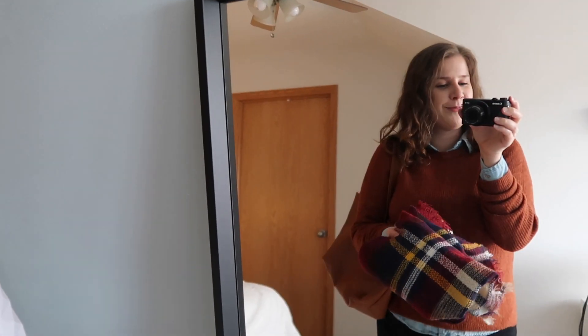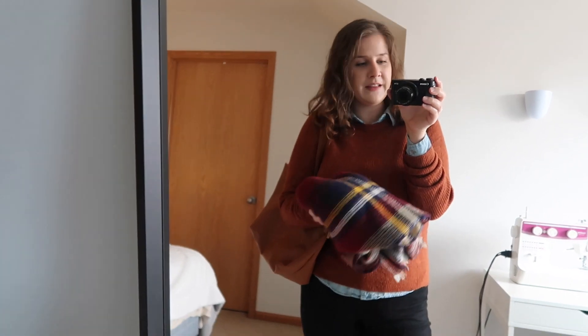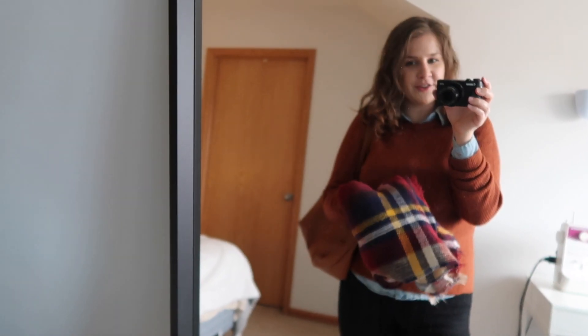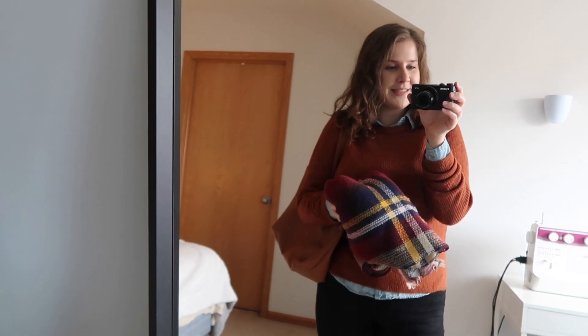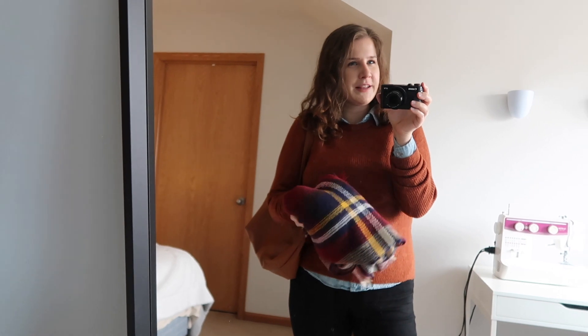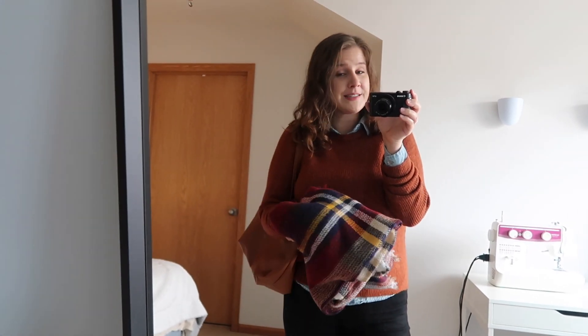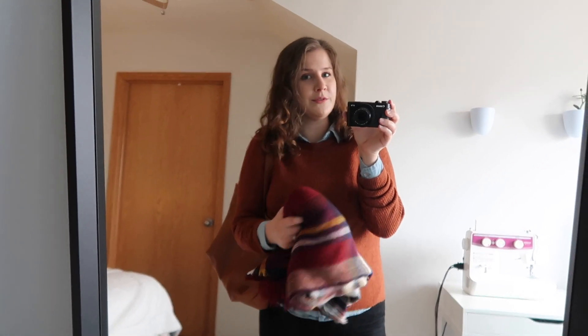And then the plaid scarf that I have is this blanket scarf that I got I believe last year, and I love the colors of this. I don't really get what's happening here with just holding the scarf — I feel like in real life you would be either wearing it or it would be in the bag. But for the sake of this picture, I am also holding a scarf. So here is the full look.